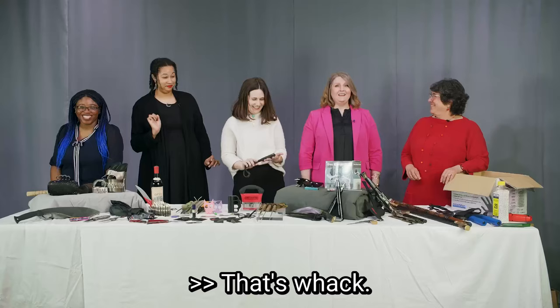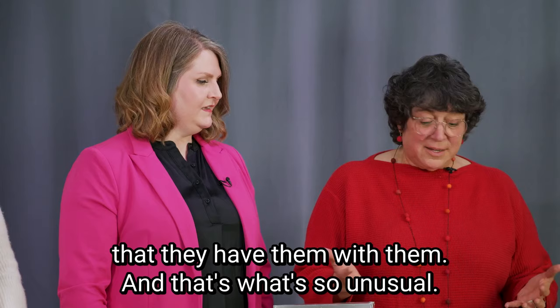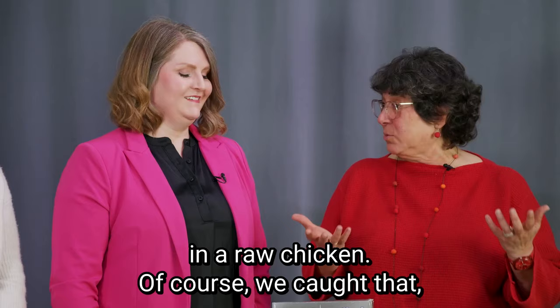So Lisa, how does someone think that these things are okay to bring through a checkpoint? For the most part, people think they can bring these things, or they forget that they have them — and that's what's so unusual, they're not really thinking about it. There was the instance where some guy hid a gun in a raw chicken. Of course we caught that, but that's just a whole other story.